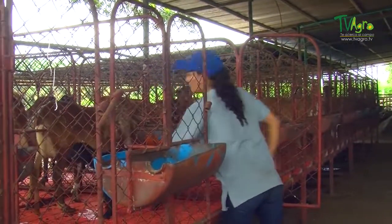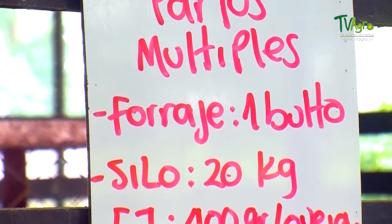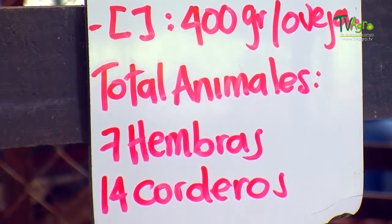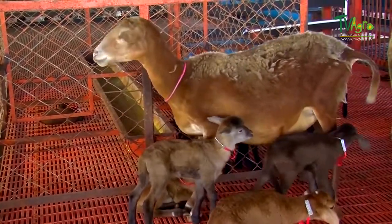The number of offspring born to a mother is related to the latter's nutritional base. The females can give birth to one, two, and up to three offspring. For multiple births, a special diet having to do with the quantity and quality of the food the animal needs must be given.